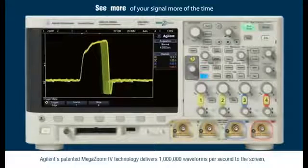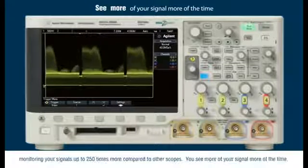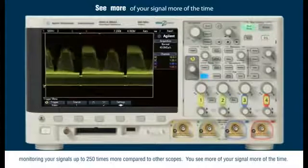Agilent's patented MegaZoom 4 technology delivers 1 million waveforms per second to the screen, monitoring your signal up to 250 times more compared to other scopes.